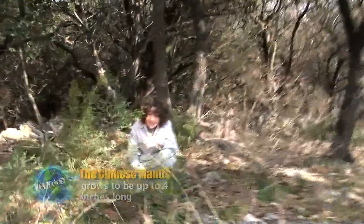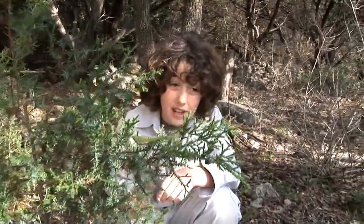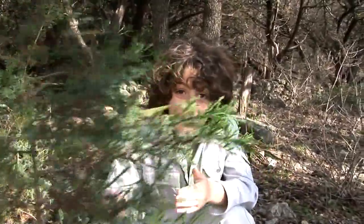The way praying mantids got here to America — they actually hid on a shipment of nursery plants to the US. And just look at the camouflage. You can see how they could actually hide on a shipment of plants.